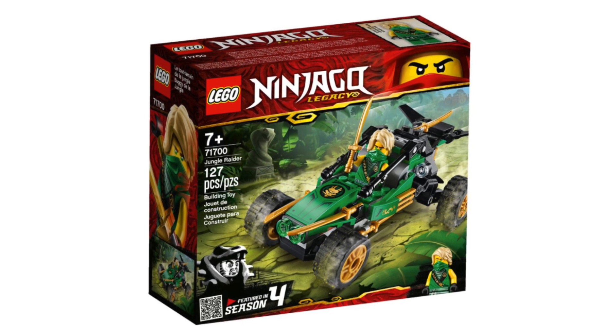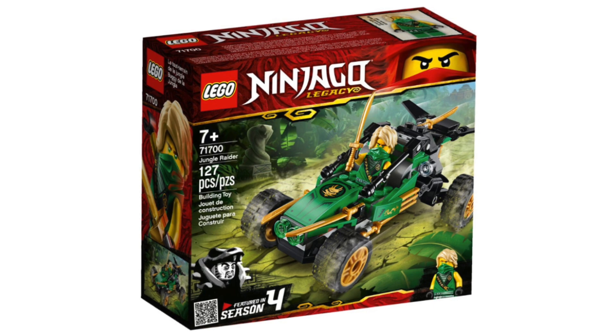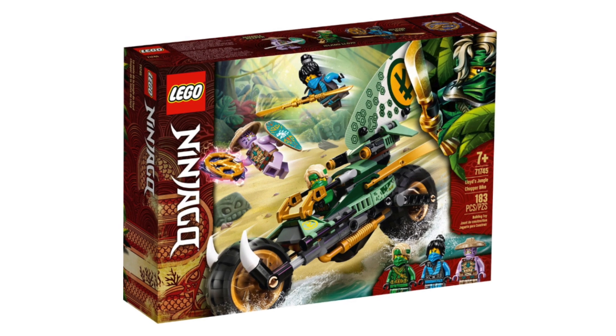Number 5: another legacy set — Lloyd's Jungle Rider. For ten dollars you get an iconic car with suspension and a legacy Lloyd minifigure. It's fun and not the worst in terms of looks either.